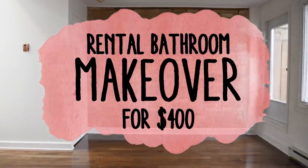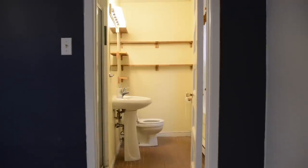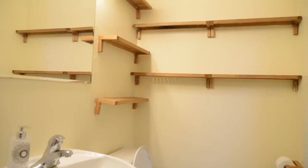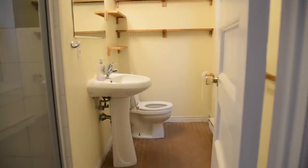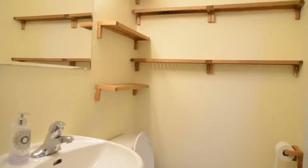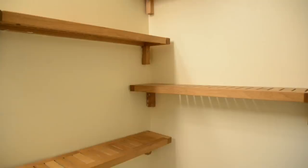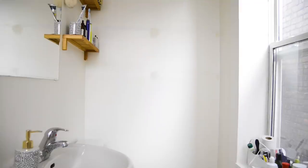Follow me in this series where I transform this entire apartment room to room, giving you on-budget and renter-friendly solutions. When we moved into this apartment, this bathroom had zero closed storage — that is not an exaggeration. The only things in this bathroom were open shelves. They seemed cool and trendy at first, but once I started unpacking, everything looked really messy with no way to hide it.